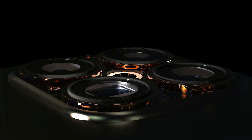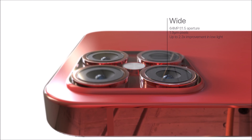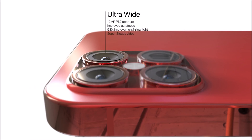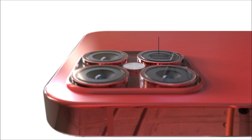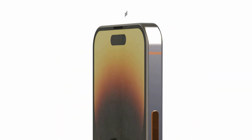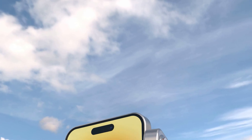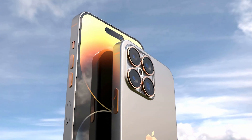Bloomberg's Mark Gurman recently said to expect bigger changes next year with the iPhone 15 Ultra, but stopped short of revealing what it may bring to the table. Some sources have indicated that only the iPhone 15 Ultra will feature a periscope camera for better zoom. Whether this means it will have a quad camera setup remains to be seen. Some less believable leaks have suggested it could feature two front cameras, 8K video recording, increased base storage, and might be pricier than the iPhone 14 Pro Max.